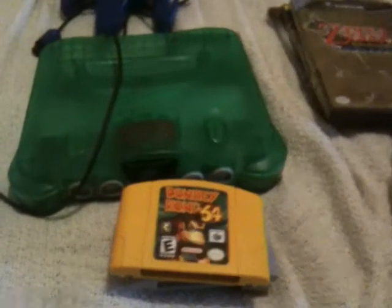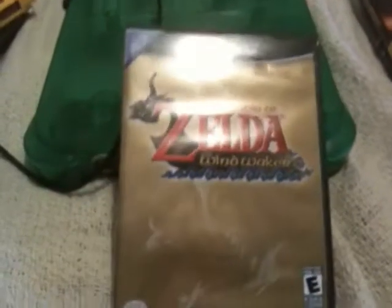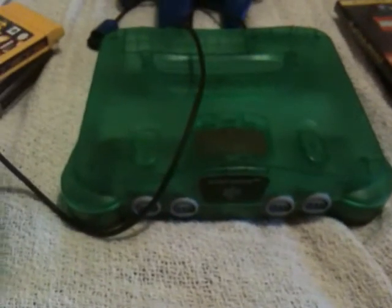Nothing amazing but I got a really good deal on all this stuff, so I'm definitely going to keep what I don't have and I should be able to make most of the money back by selling the Wind Waker. I might be getting rid of the Star Wars game too because I'm not really a fan of Star Wars. Anyway, thanks for watching guys — if I find anything else I'll let you know. Have a good one!